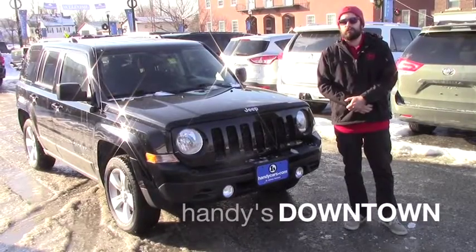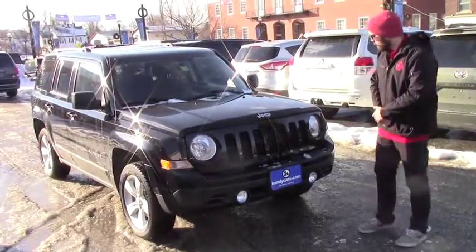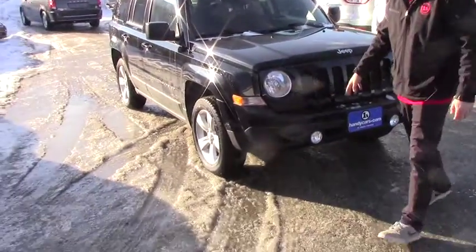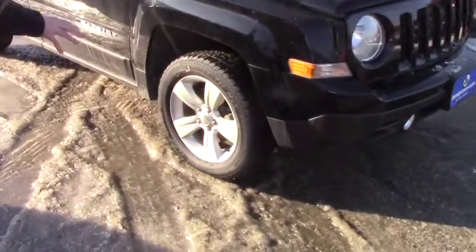Hey Aubrey, Nick from Handy's Downtown. Just want to give you a quick look at this 2014 Jeep. Now this Jeep does have HID headlights and fog lights. You're on a 16-inch steel wheel. This has brand new winter tires on it.